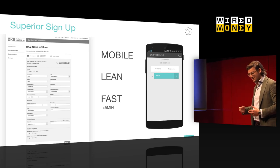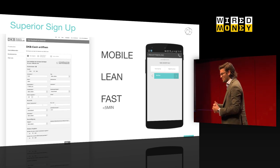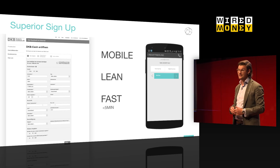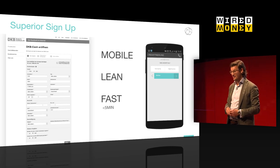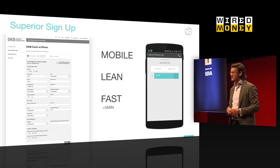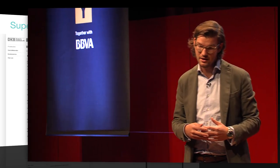Everything normally in fintech starts with the sign-up. So what did we try to do different? On the left side you see a traditional bank and how it looks if you open a bank account — normally a lot of fields, very complex, doesn't work on mobile. What we try to do is create a really cool experience on your smartphone, putting mobile phone first. So when we design the sign-up process, we try to do it first on mobile.